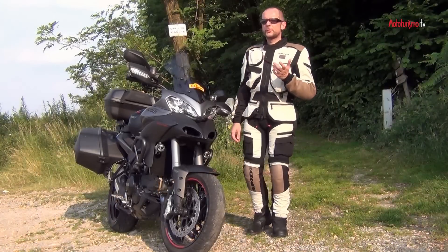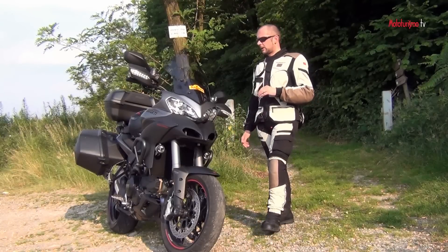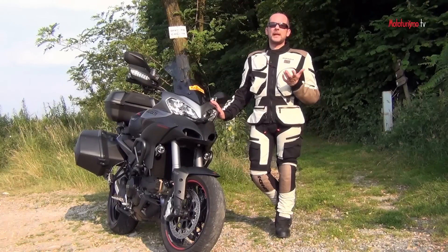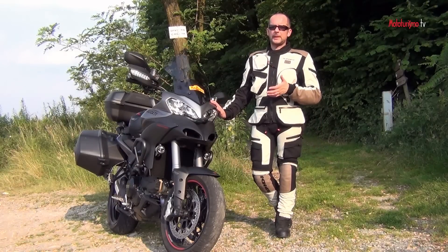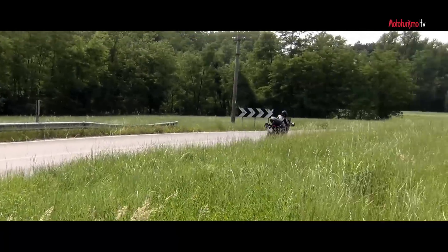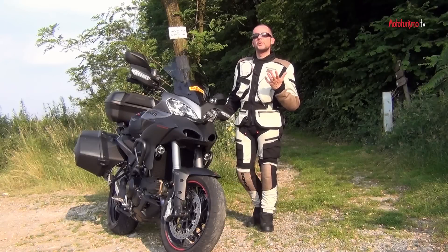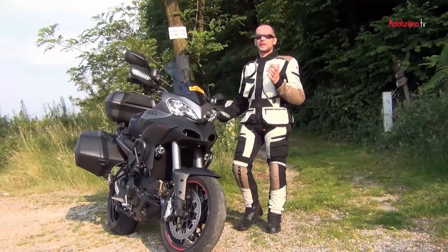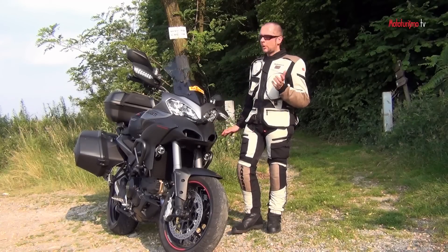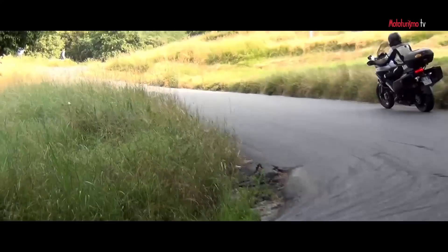Frenata e sospensioni sono ok, così come generalmente tutta la ciclistica. Il telaio a traliccio in tubi di Borgo Panigale è sempre una garanzia: sul veloce offre una stabilità sconosciuta alle moto della categoria. È un po' meno maneggevole rispetto a qualche concorrente, ma comunque si porta bene anche negli spazi stretti. Per quanto riguarda il turismo vero, con questa nuova versione della Multistrada si viaggia bene anche in coppia, grazie all'ampio spazio a disposizione sia per pilota che per passeggero.